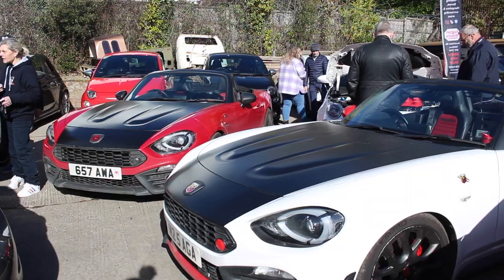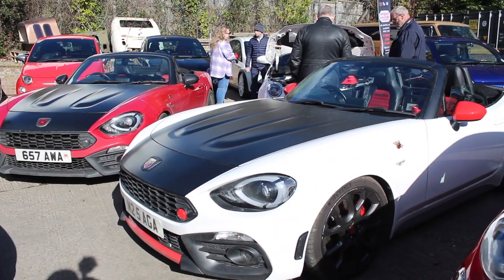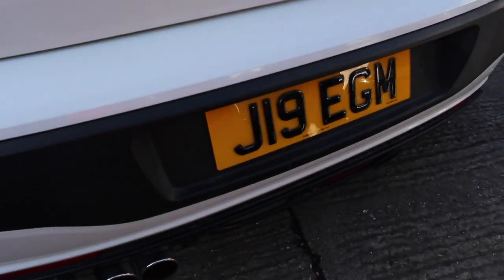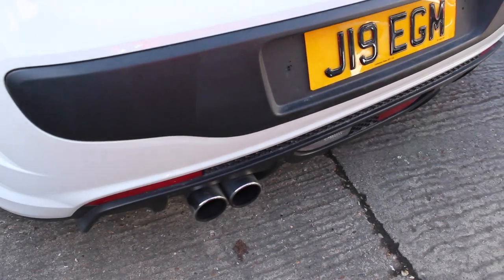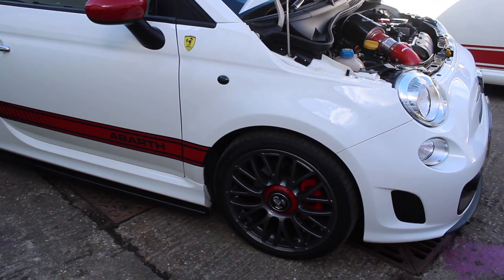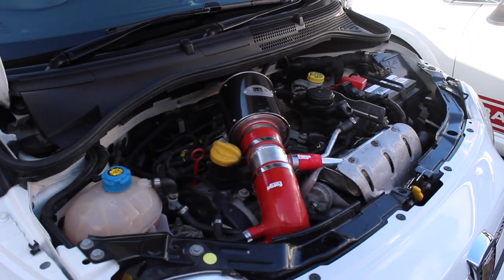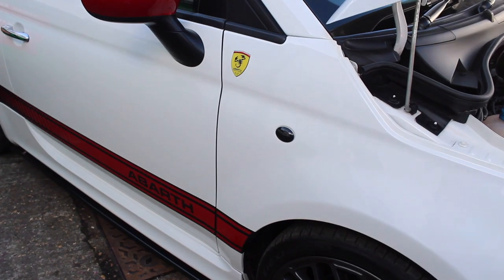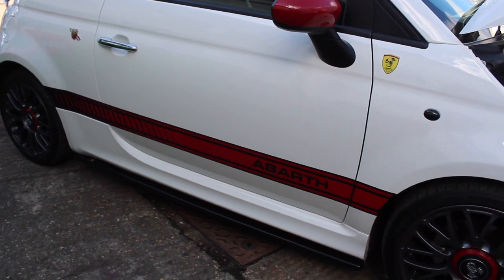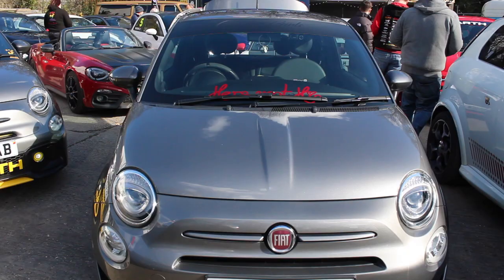Nice to have a couple of Abarth 124s here — I'm very jealous and miss mine a lot. This one definitely looks like it's been lowered. Liking the number plate on the rear and a nice exhaust on the rear as well, with a lovely panoramic roof. I really like this Abarth — it has been debadged at the rear, but inside we have a forge induction kit with red pipe work. It's also got smoked side indicators, and I really like the side stripes — they're red with a black background, haven't seen that done before.